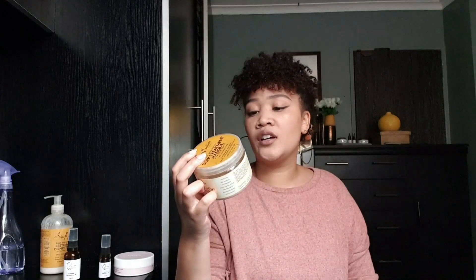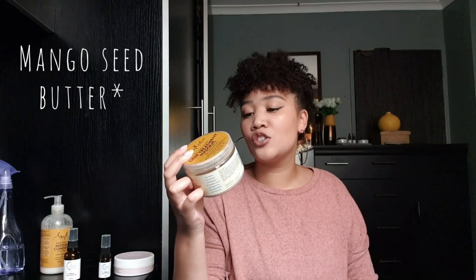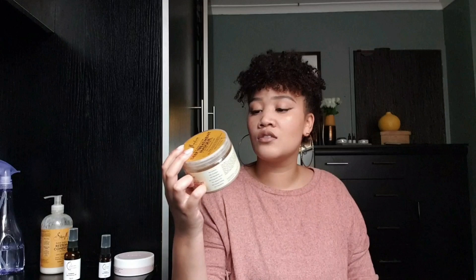This product also has amazing ingredients: avocado oil, seed butters, essential oils, carrier oils, and so forth. So if you need some protein, this is the one.